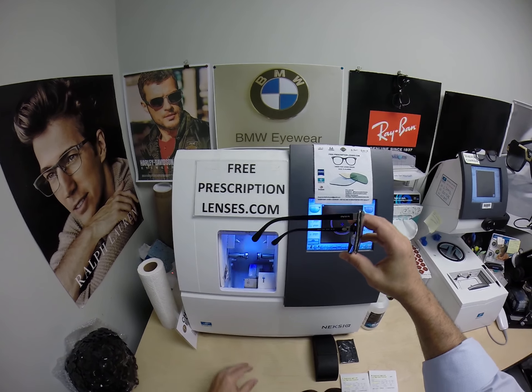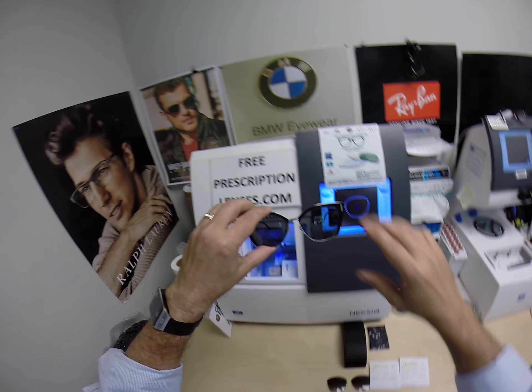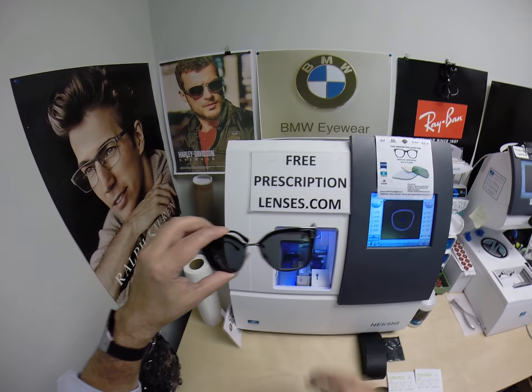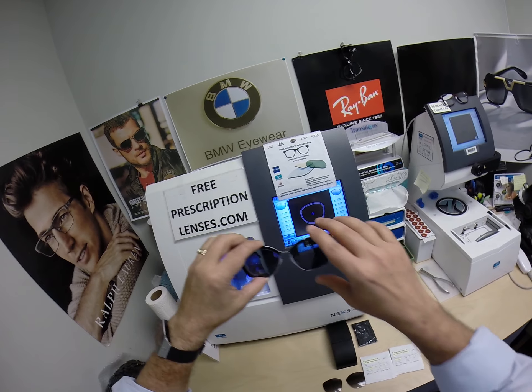Let me start off by saying, yes, I am an authorized Prada dealer. I just don't have a ton of those on the website. So if there's any model that you want, just message me — go to the Contact Me page of the website and I'll get it up on the website for you.